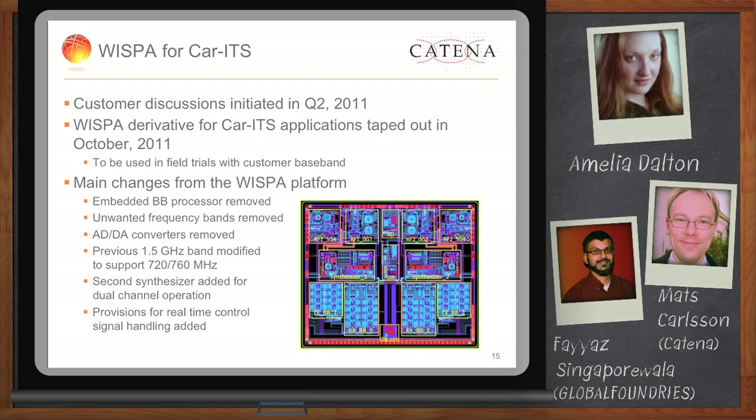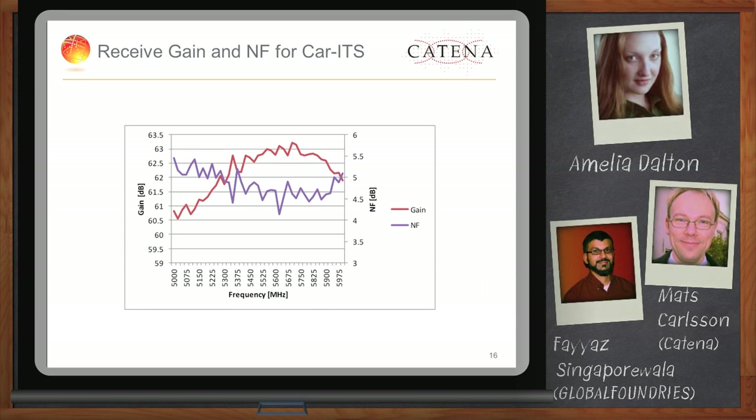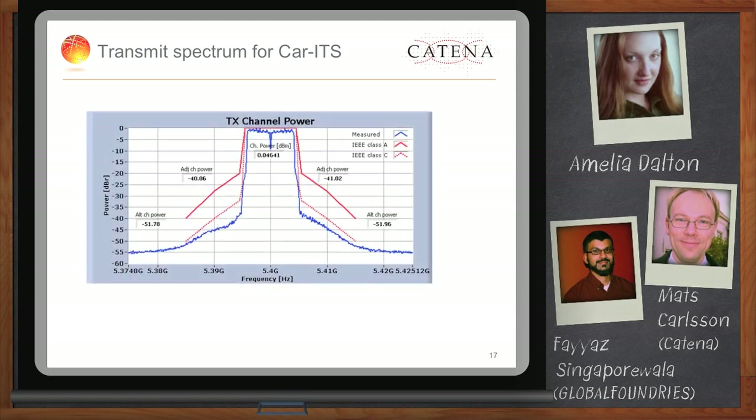On performance of the receive section, we show noise figure over frequency together with the gain. We have actually reduced the gain quite a lot while still maintaining a very good noise figure for this transceiver — we actually surpassed the noise figure requirements, which is very good. Looking at the transmit section, you can see the transmitted spectrum along with both the 11P and the 11A mask, and we are well within the 11P mask as required.